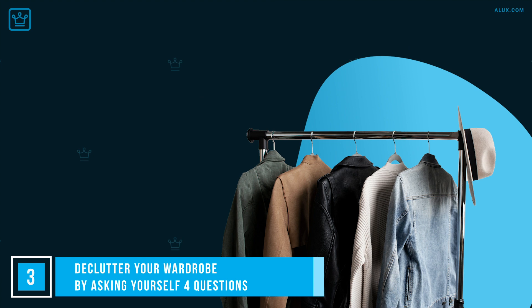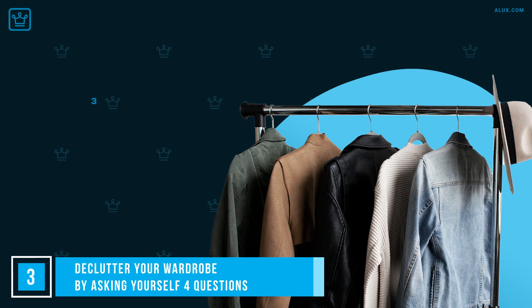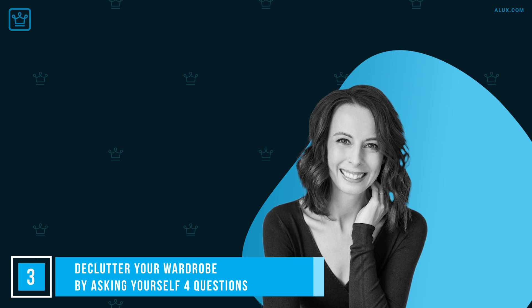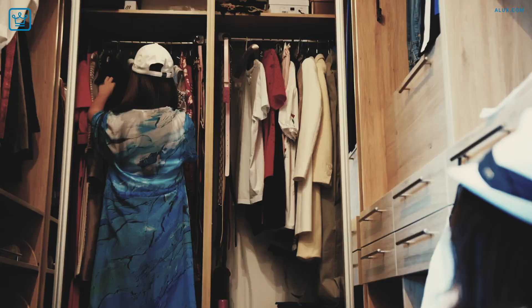Ask yourself these four questions. Question 1: Have you worn the item in the last year? Question 2: Does that item of clothing fit into your daily lifestyle? Question 3: Does it match your other clothing? And Question 4: Do you love it? We know it's hard to part with these items, especially when they bring back great memories. But once you're rid of the excess, you'll feel a lot lighter in so many ways. As the author of The Joy of Less, Francine Jay said, 'Your home is living space, not storage space.'